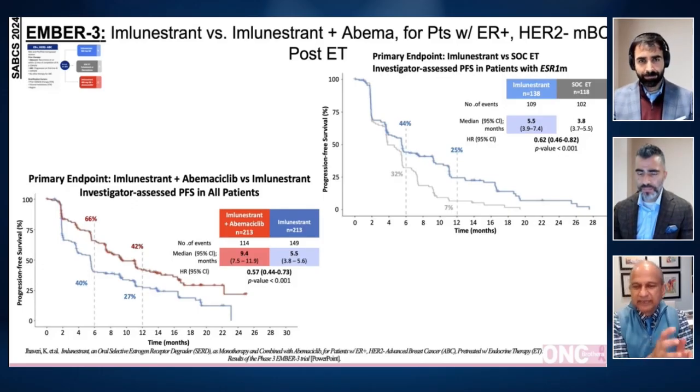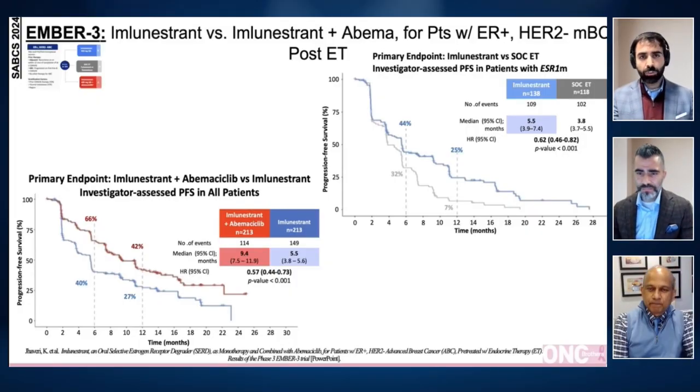The conclusion is imlunestrant as a single agent in ESR1 mutated patients, or combined with abemaciclib in all patients, is a potential treatment option after progression on endocrine treatment in patients with hormone receptor positive, HER2 negative advanced breast cancer. We do have an oral SERD available by itself, which is elacestrant, but we don't have that data as a combination, so we wait for all these combination trials.